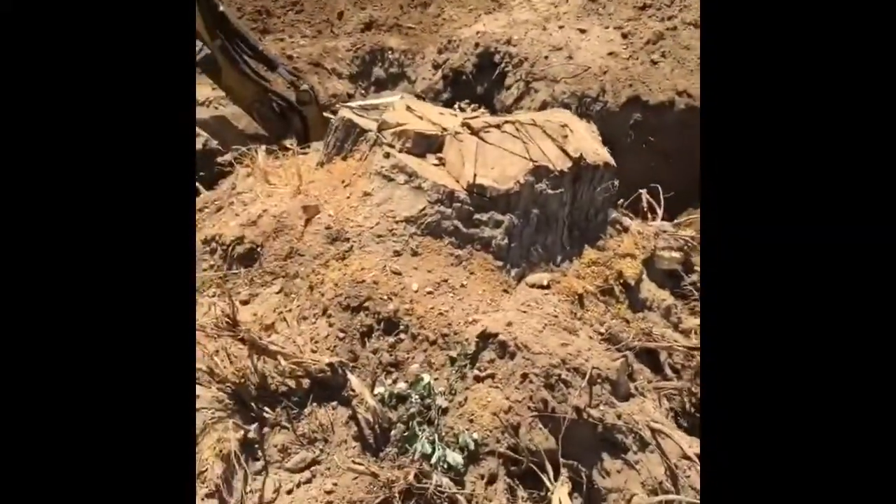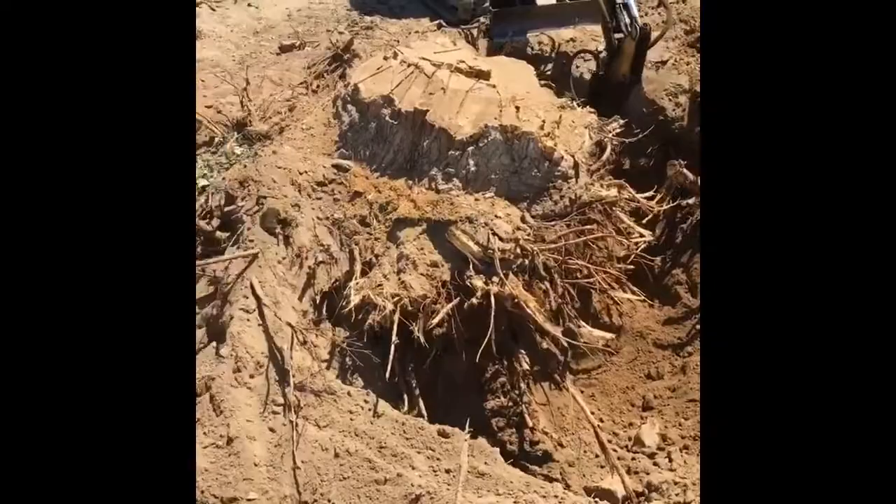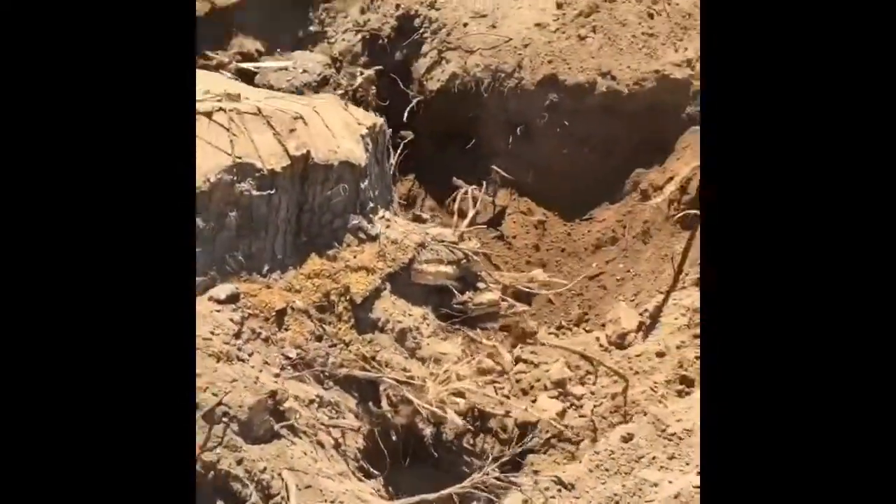We're getting the tractor so that we can hopefully push it down. I'm thinking probably by the end of the day we're going to get all this out. It's still a lot of work, but it's so much fun.